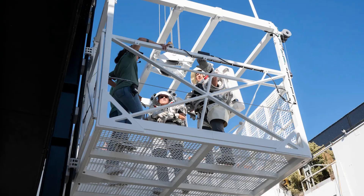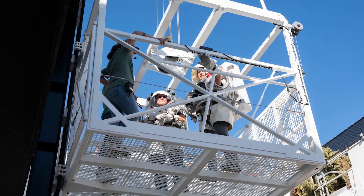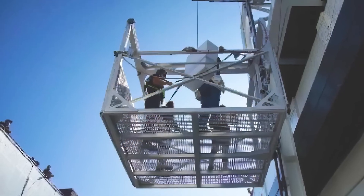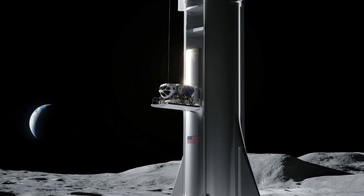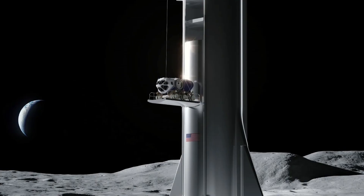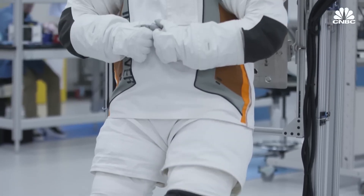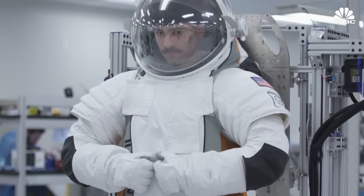For this test, astronauts Nicole Mann and Doug Wheelock got suited up in bulky approximations of the lunar EVA suits that NASA will be using, and attempted to use the controls while wearing those clunky gloves. Gate latches, ramp deployment gear, and movement with proxy cargo were all tested. This elevator is intended to carry astronauts, cargo, and even vehicles like the Flex Rover to and from the landed HLS Starship, so the engineers need to know just how difficult it is to use while wearing an EVA suit.